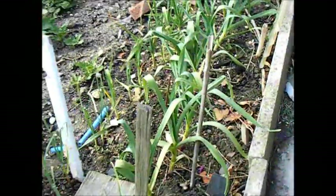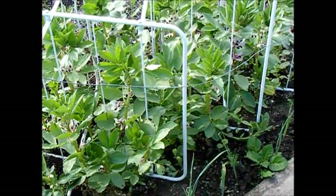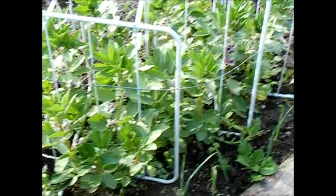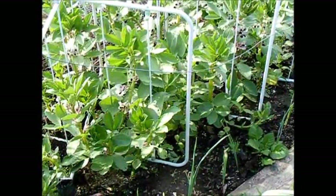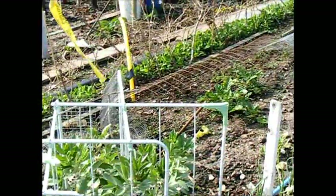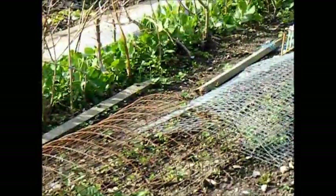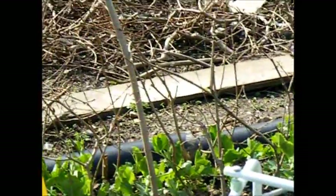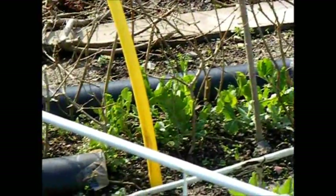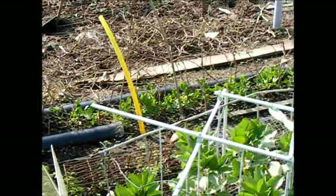Then we come to the broad beans that I put in as plants — they were sown in the greenhouse and brought back as plants, and they're looking superb. In my book that's the way to do it. And the peas that we sowed in the guttering — there they are, looking really superb, just beginning to climb up the sticks I put in about two weeks ago. We've had lots of rain and sunshine this last week and that's what has brought those peas on brilliantly.